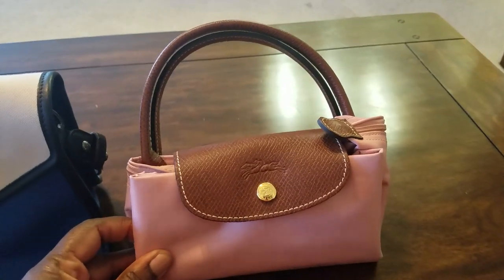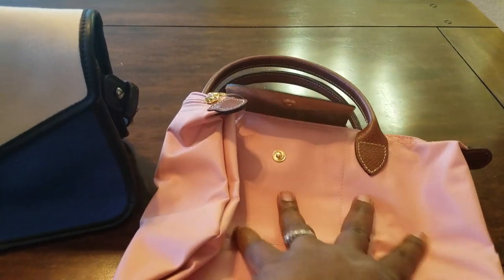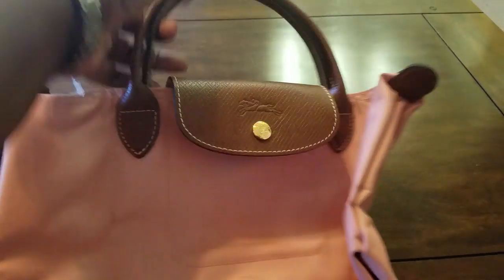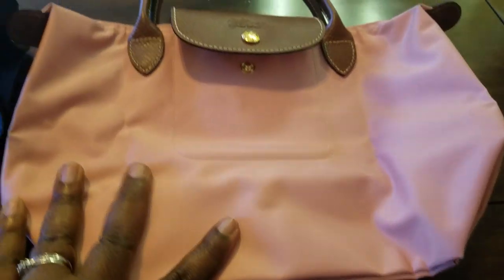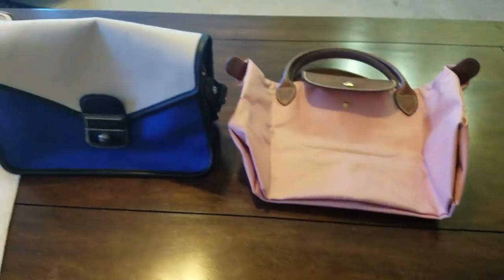And then I purchased this L'Apillage Longchamp bag. It's small, and I love this color — it's like a peachy blush color. I love it. So there are my two Longchamp pieces.